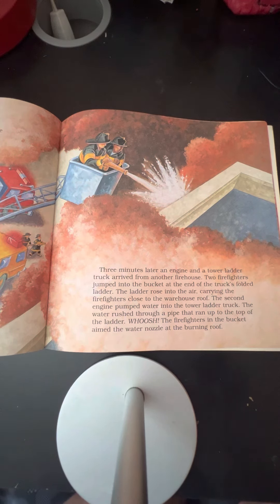Two firefighters jumped into the bucket at the end of the truck's folded ladder. The ladder rose into the air, carrying the firefighters to the warehouse roof. The second engine pumped water into the tower ladder truck. The water rushed through the pipe that ran up to the top of the ladder. Whoosh! The firefighters in the bucket aimed the water nozzle at the burning roof.